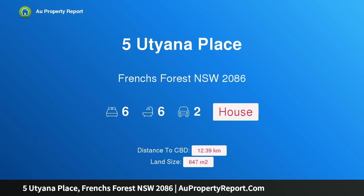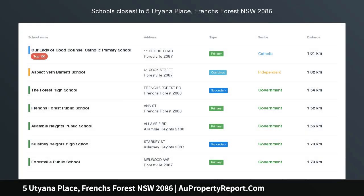Hi, I am glad to introduce Property 5 Achana Place, French's Forest New South Wales, 2086.